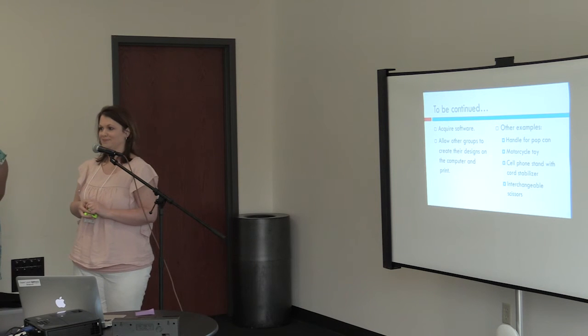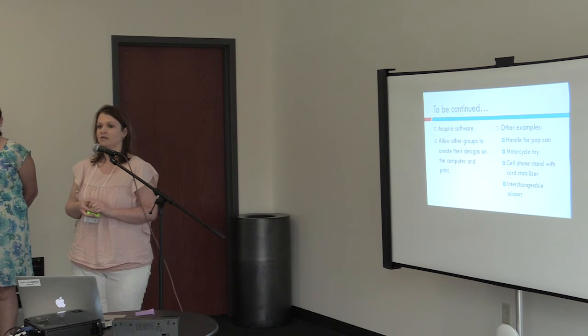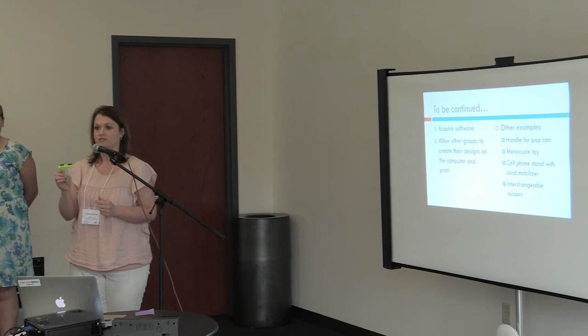Does anyone have any questions? How expensive is the stock? It's $50 a roll.